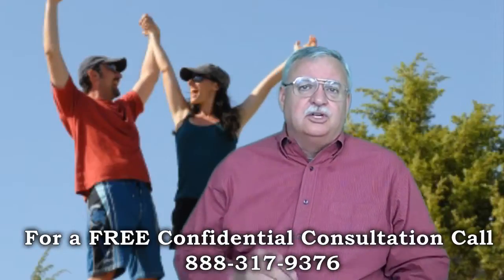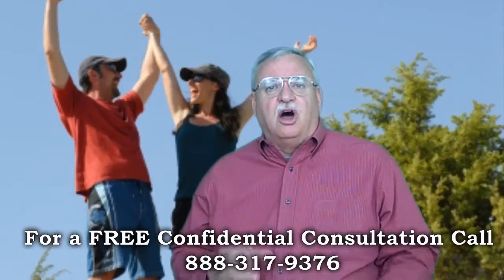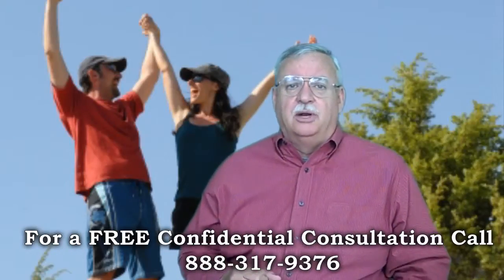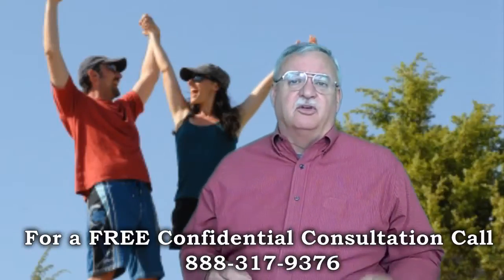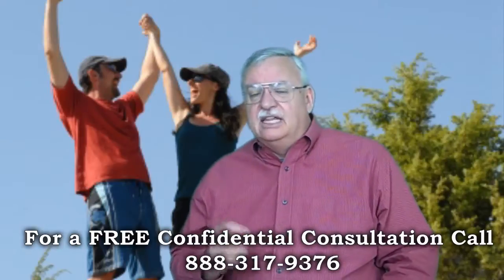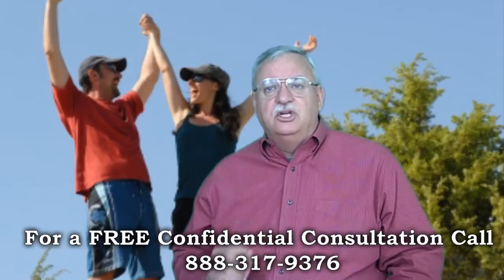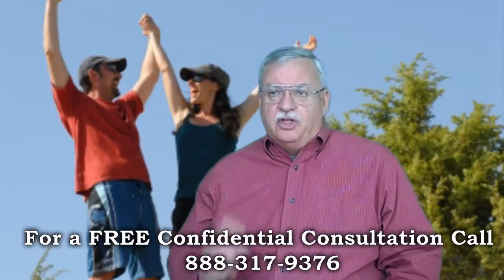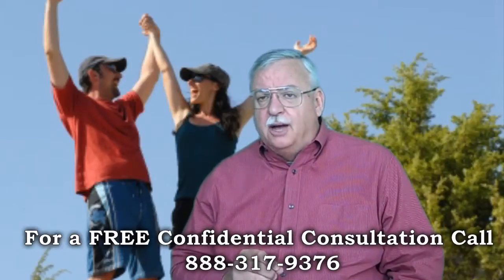Back to the topic of the GreenTree Short Sale Process. We prefer to list the property and secure an offer before submitting the short sale package to the GreenTree Short Sale Department. Depending on current market conditions, we'd like to have an offer in front of the GreenTree Short Sale Negotiators within two or three weeks of having listed the property. With an offer in hand, we submit a complete GreenTree Short Sale package — all the I's are dotted, all the T's are crossed. The cleaner the package we submit, the quicker the approvals come.